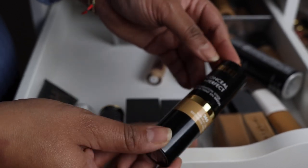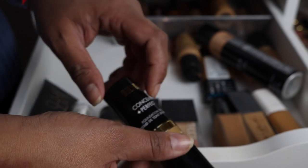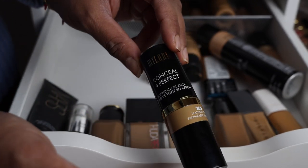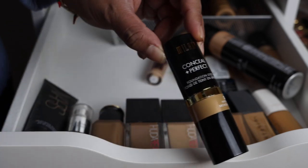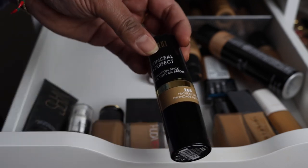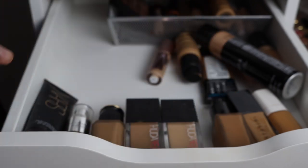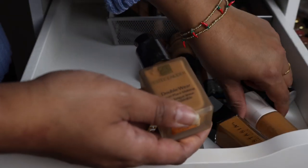Here's another stick foundation — the Milani Conceal and Perfect Foundation. I don't remember loving this one, so I'm going to go ahead and declutter it, though if I find some time I might give it another shot. I just can't remember why I don't like it.